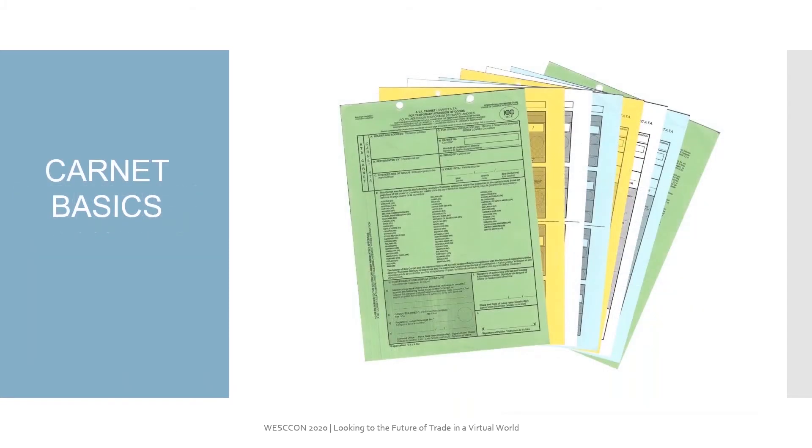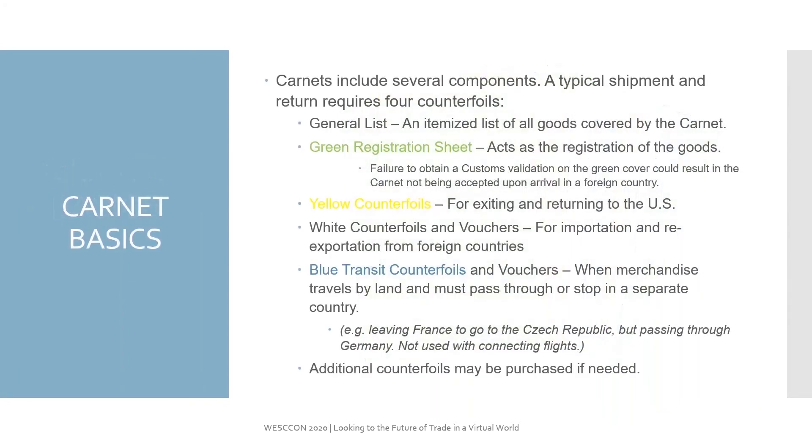What are some of the Carnet basics? Carnets include several components. A typical shipment and return requires four sets of counterfoils: a general list of the itemized goods that are going to be shipped on the Carnet, the green registration sheet, the yellow counterfoils which are for exiting and returning into the U.S., white counterfoils for importation and re-exportation to foreign countries, and blue transit counterfoils and vouchers when merchandise travels by land and passes through or stops in a separate country. Switzerland is a requirement of blue transit counterfoils.